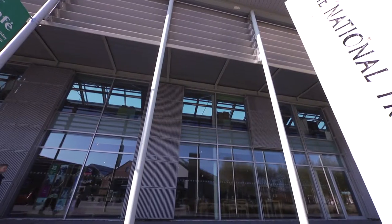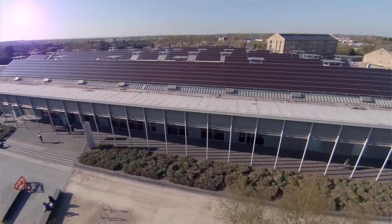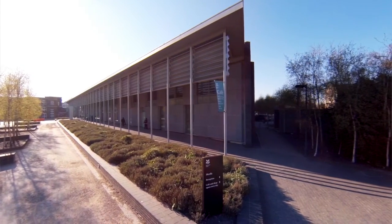The National Trust are very happy with the end project that we achieved in conjunction with Clear Property. It's been a beautiful building for us to work in and has really risen to the challenge of how we've developed as an organisation over the past 10 years.